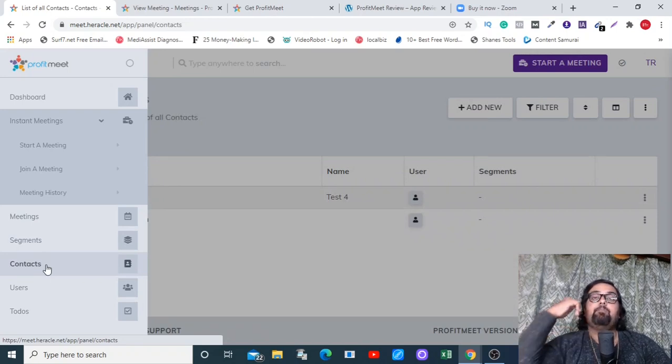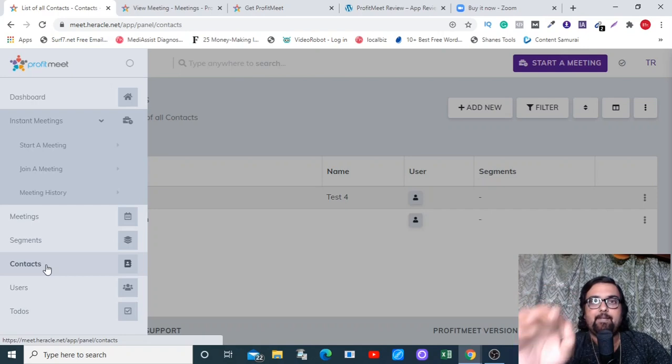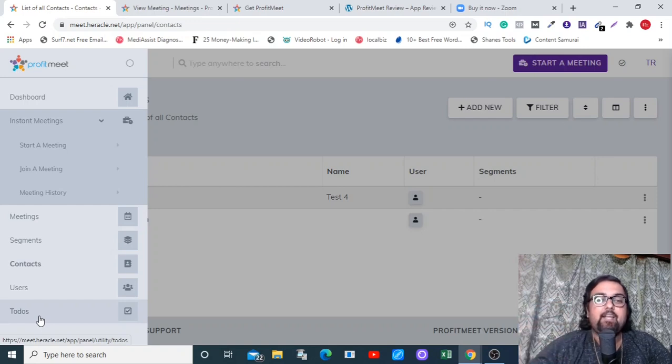There is also Contacts, where you can add contacts via email IDs. There is an upgrade that automatically scrapes a contact's email address whenever they join your webinar — that's only available on an upgrade, but it's real value for money at the launch price. Then there's Users where you can add users, and a To-Do List where you can mark what needs to be done next.